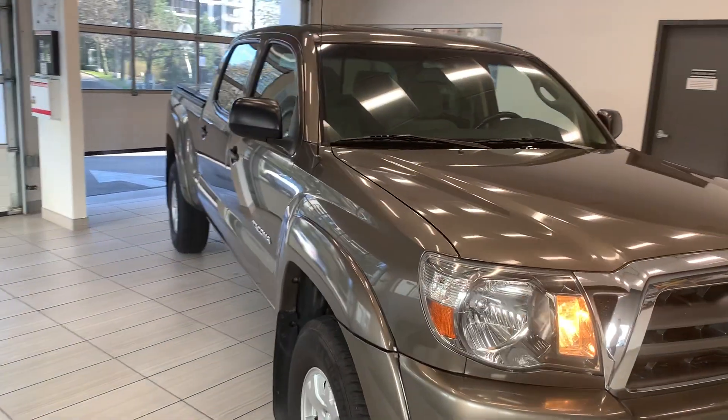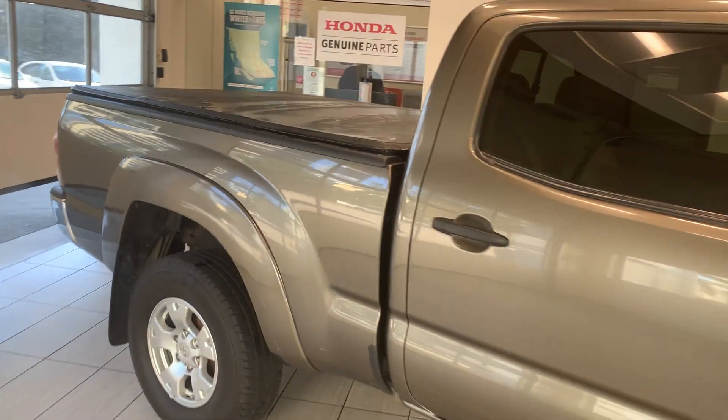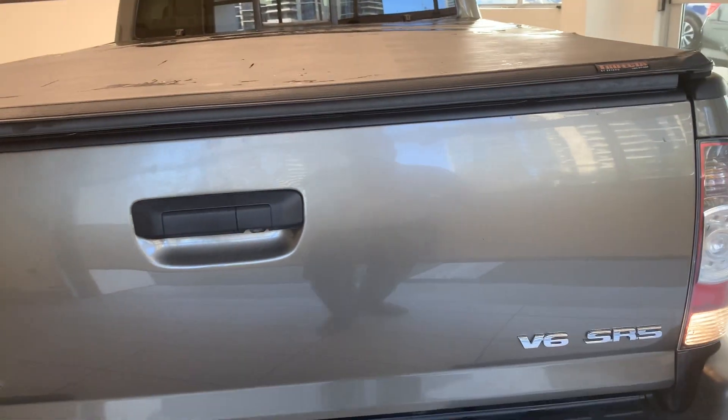Let's take a quick look at the 2010 Toyota Tacoma. This vehicle is in great shape — the previous owner has done an amazing job keeping it in good condition. Look at this beauty. This Tacoma also comes with a backup camera.